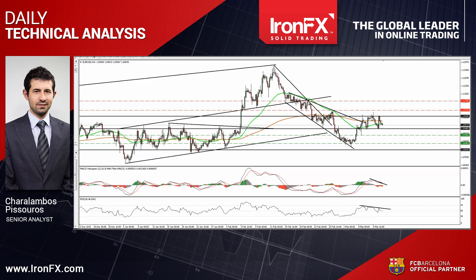Nevertheless, today we have the long-awaited ECB Policy Meeting, where the bank is expected to take action and ease policy again. If the bank acts more aggressively than the market is currently anticipating, we could see EURUSD breaking the lower bound of the range, something that could open the way for another test near the 1.09 zone. On the contrary, if officials under-deliver again, as they did in December, the pair could emerge above 1.1030 and initially aim for the 1.1070 barrier.